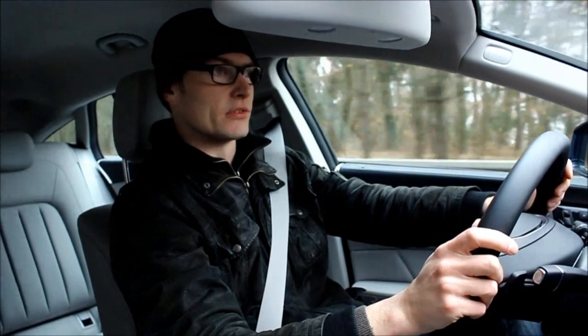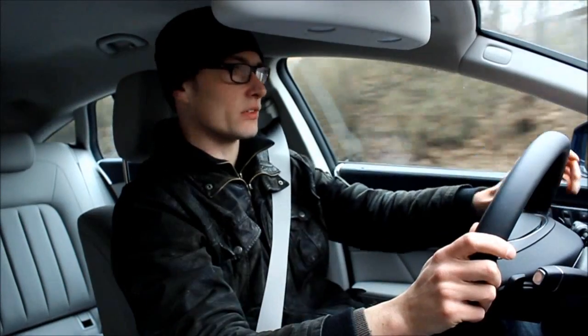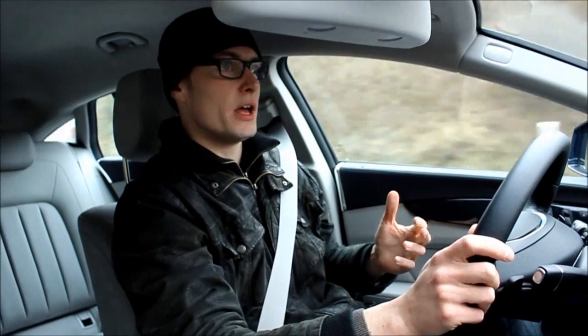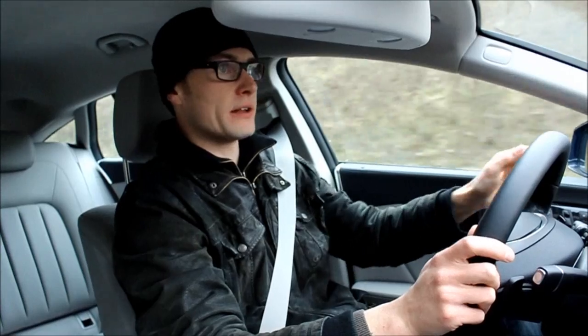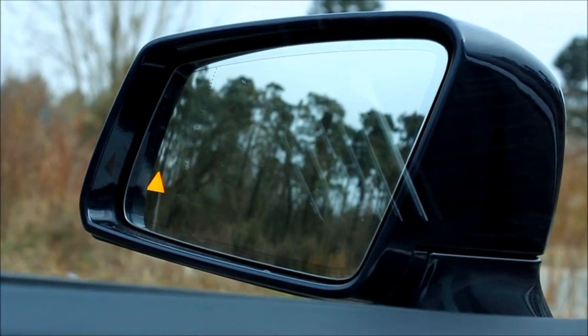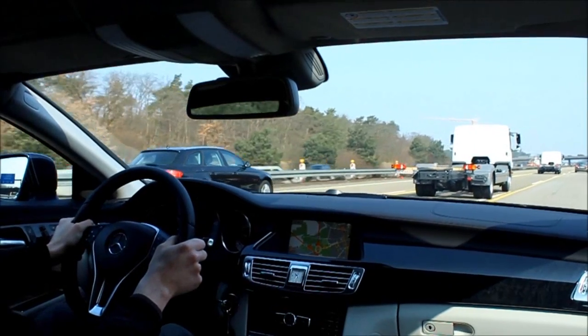Mercedes-Benz is all about safety and in many ways this is a very busy car in a positive way, because there is so much going on inside here. This car has the optional assistance driver's package which gives you blind spot warning and lane changing alert, so when you cross a white line, the steering wheel will vibrate.